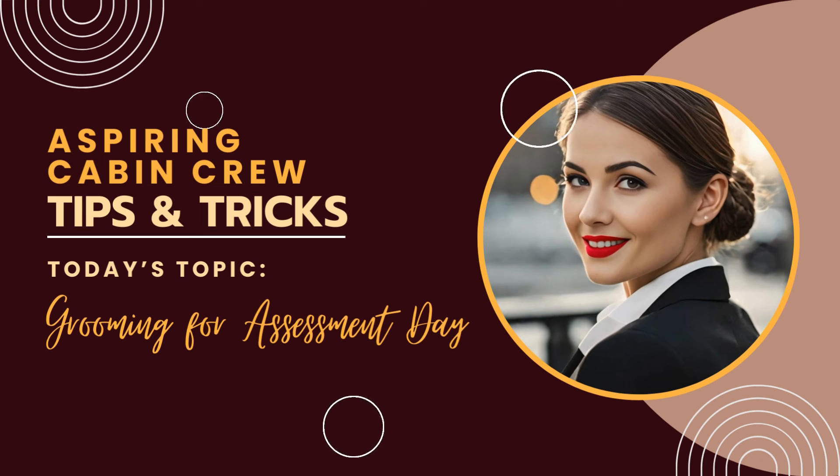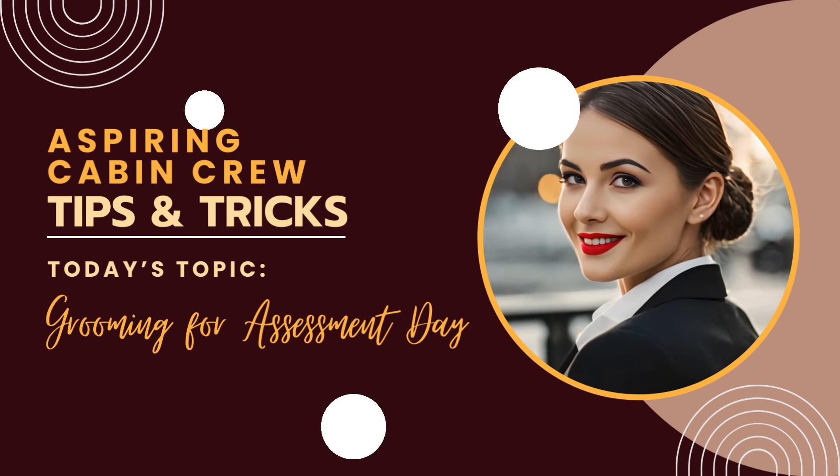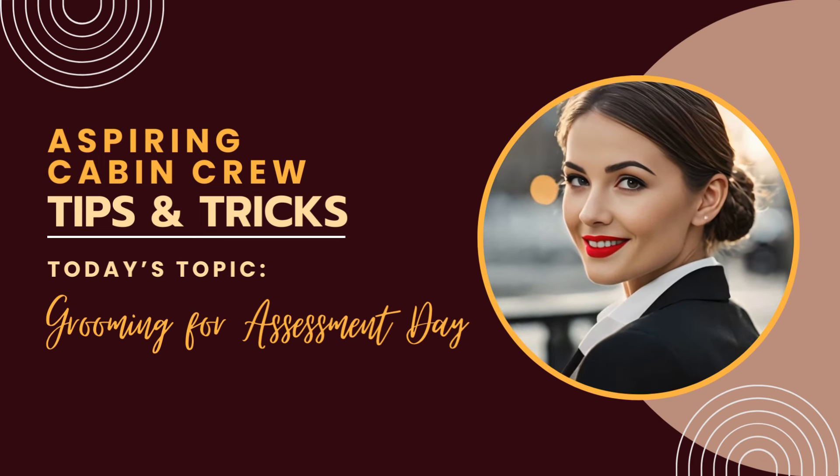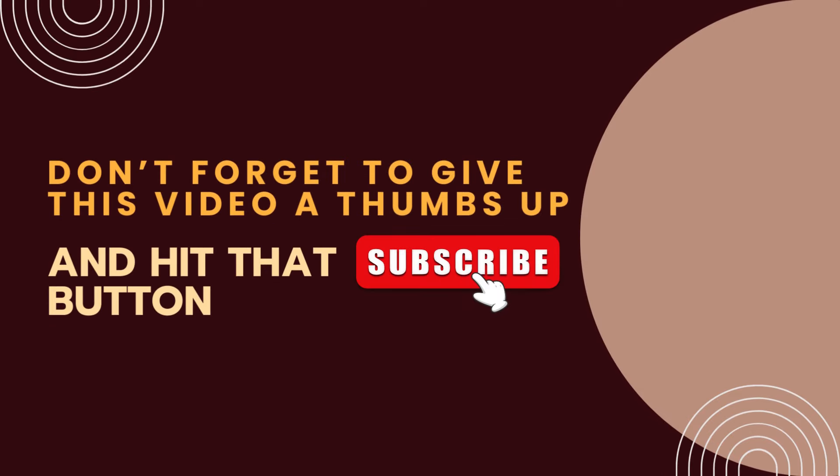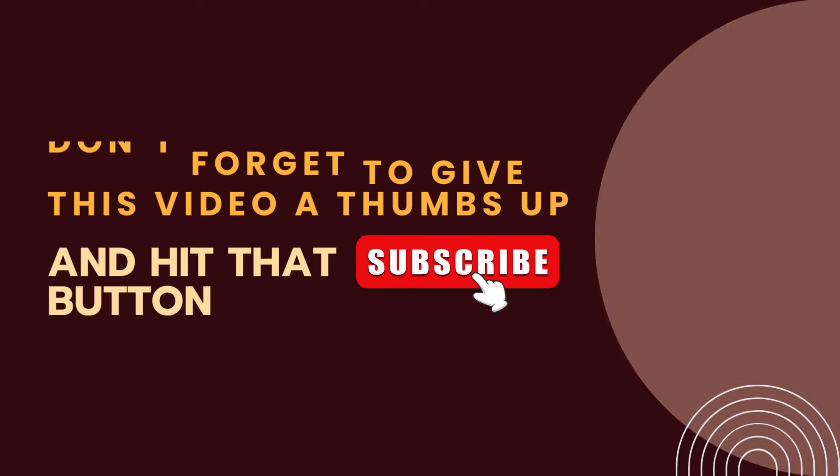Hello and welcome to my channel. Today we are going to talk about an applicant's overall grooming for assessment days and open days. Don't forget to give this video a thumbs up and hit that subscribe button so I can make more videos every week.